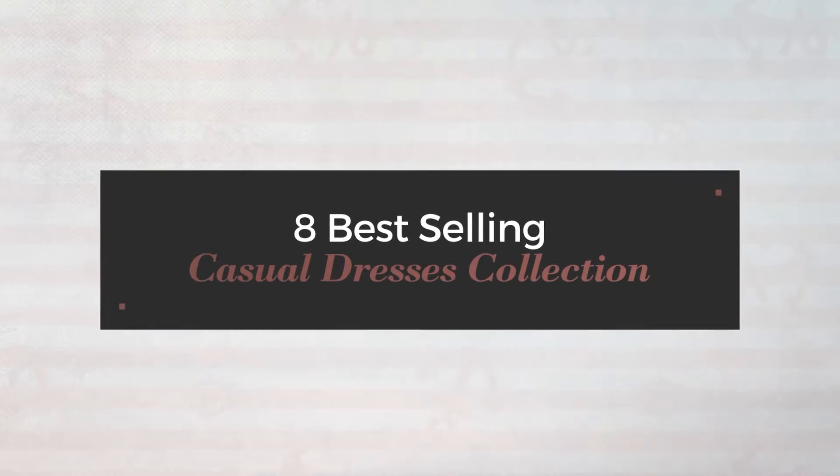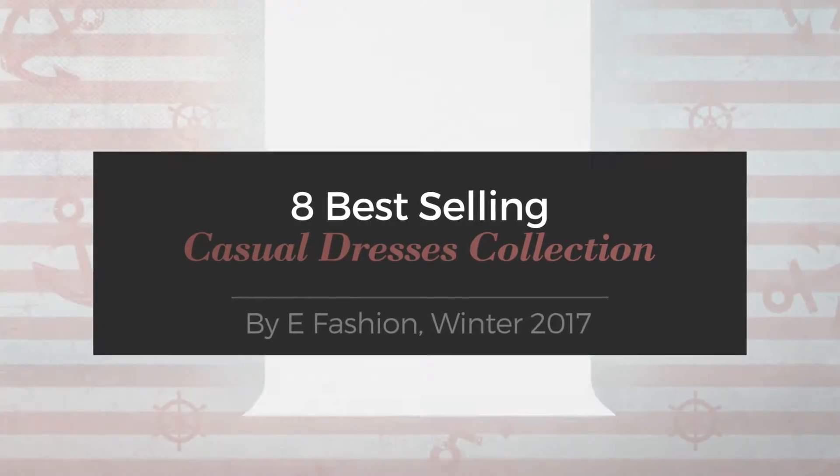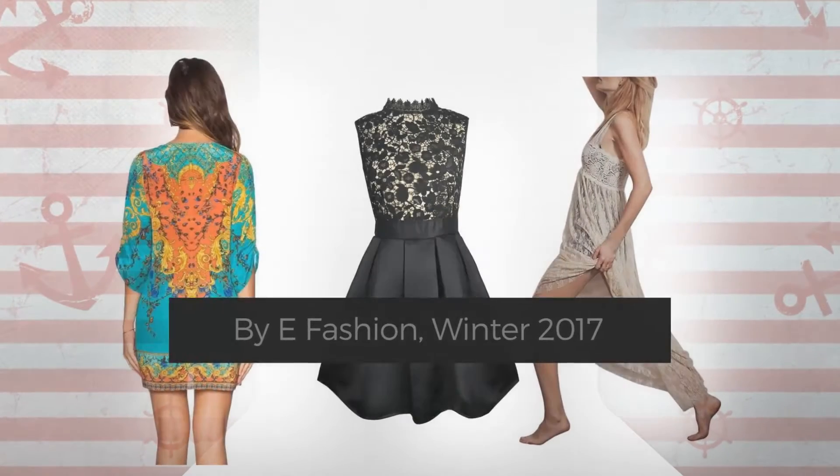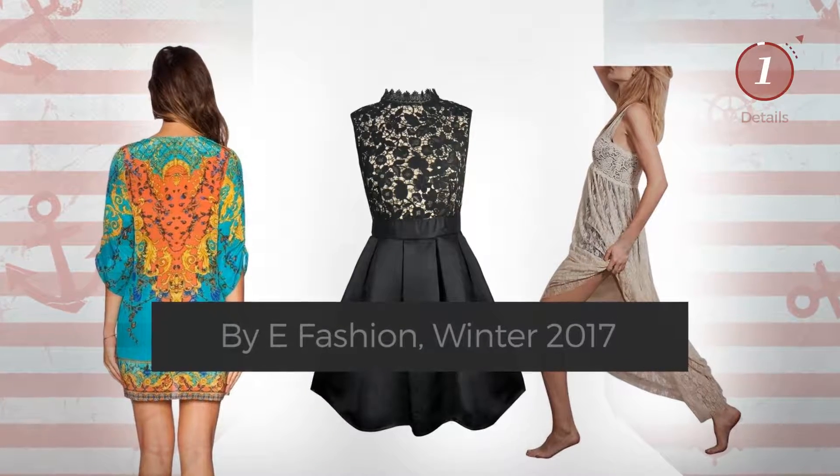8 Best Selling Casual Dresses Collection by E-Fashion, Winter 2017. At any time, click the circle and get the details about your favorite dress.